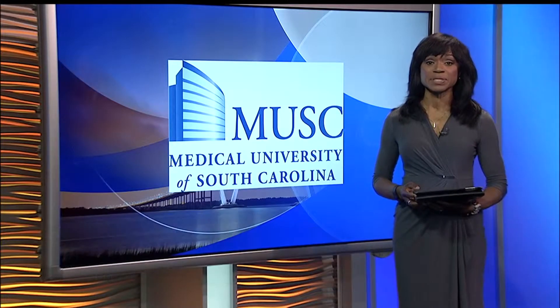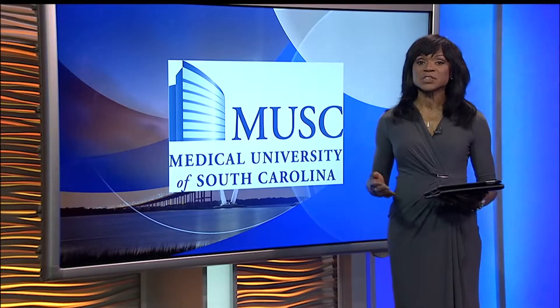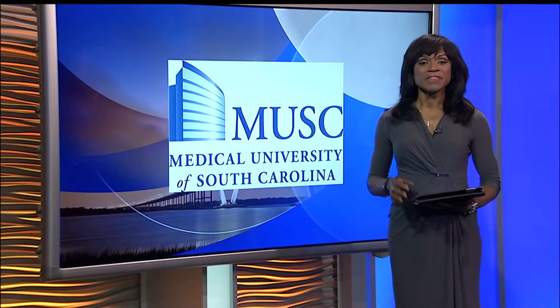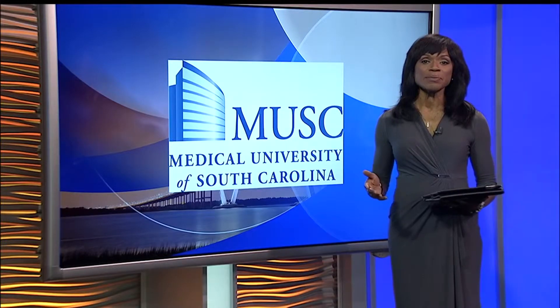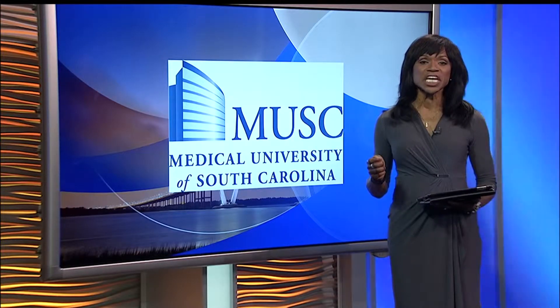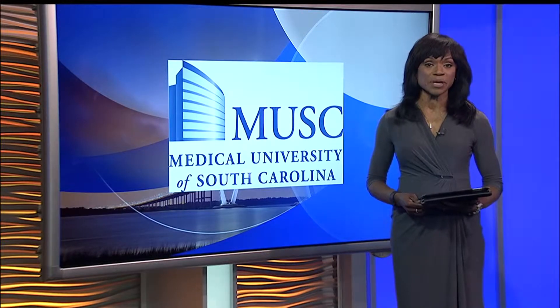The first medical device developed and patented by a team at MUSC will soon be presented to the FDA for approval. The idea, design, and marketing of this device was a collaboration of a team who are changing the way doctors, engineers, and industry offer care to patients.